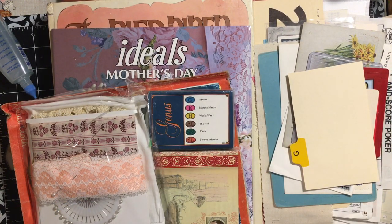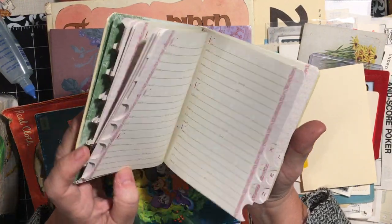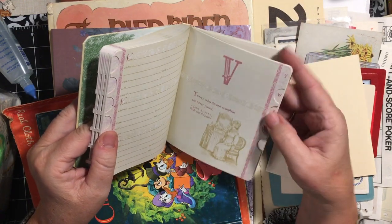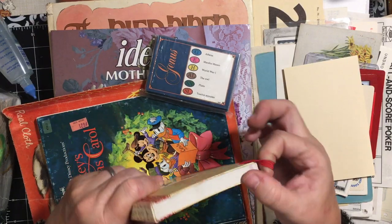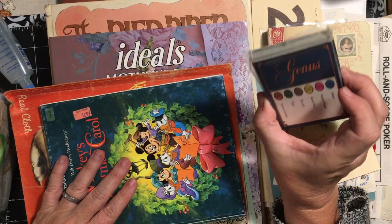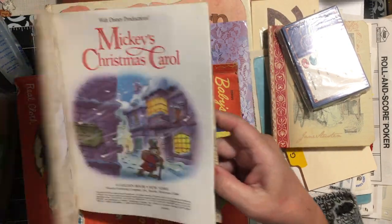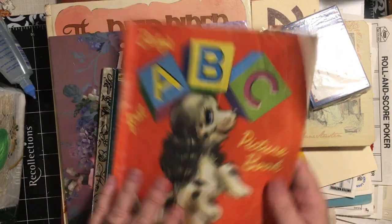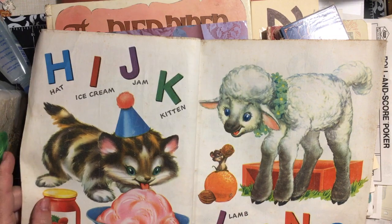Now we're moving on to the medium ephemera. We got one of the little Jane Austen address books - it's pretty and has Jane Austen quotes throughout. I do have a couple of Jane Austen things to make some journals out of. A whole bunch of Genus Trivial Pursuit cards, Mickey's Christmas Carol golden book, and an ABC picture book in real cloth from 1952.